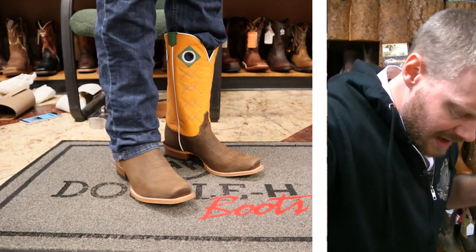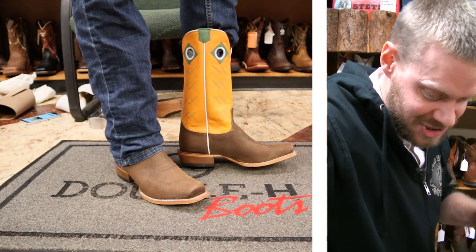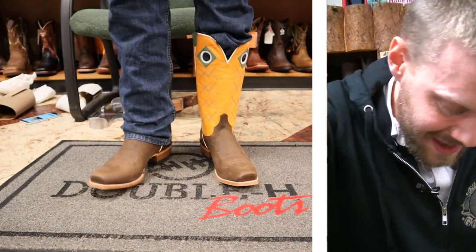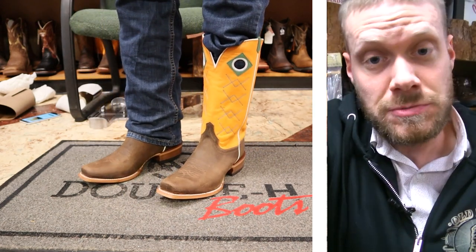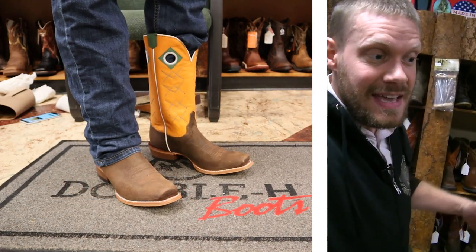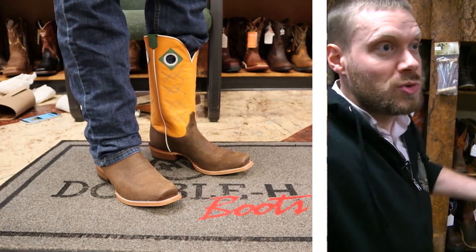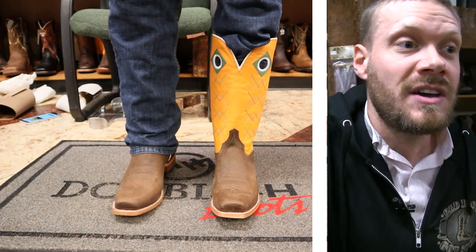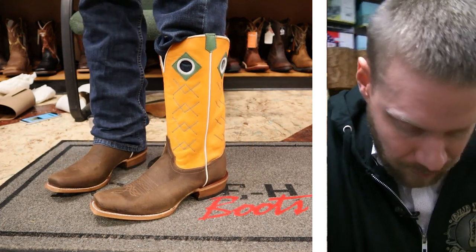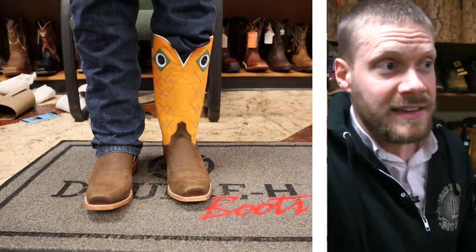I've got the Justin Billet on right now and it feels really nice. I like the orange top — just look at how that pops. It feels like it fits really true to size. I would usually go for an 11D if I can't get my hands on a 12B, because that's my true size, and this feels comparable to other 11D boots I've tried in the past. The insole has a lot of nice cushion.